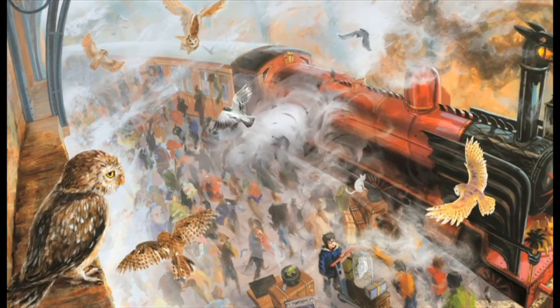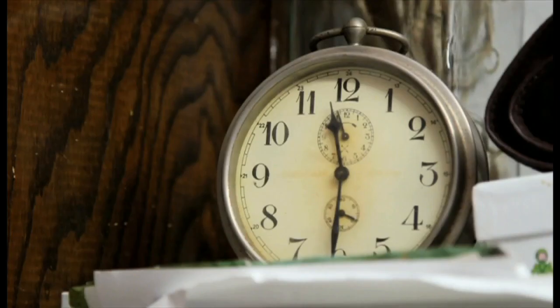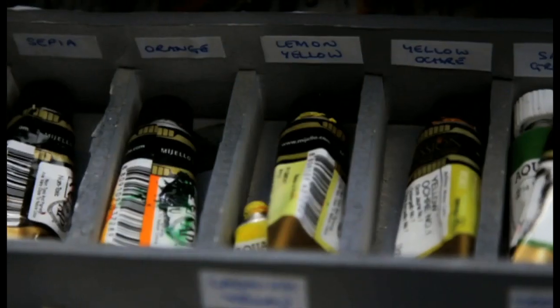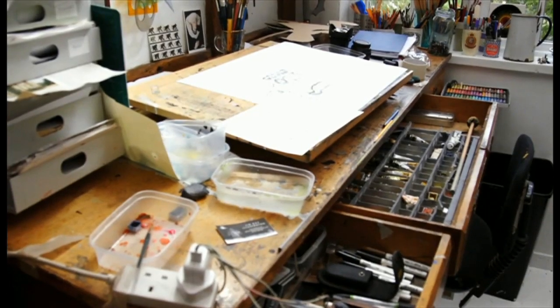I got a lovely letter from J.K. Rowling. For me, because it's quite a pressured situation working on this book, it suddenly hit me and I thought, gosh, this is really happening. She sent this beautiful letter saying she really liked what she'd seen so far, and I think that meant more than anything, really.